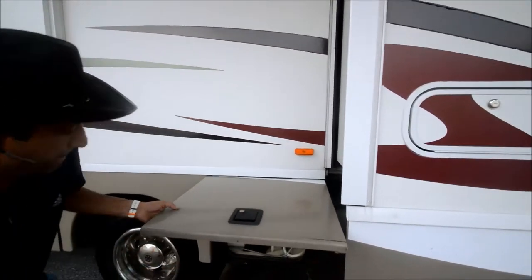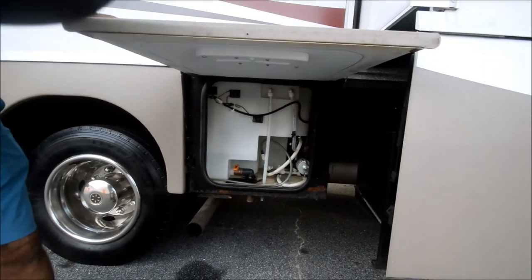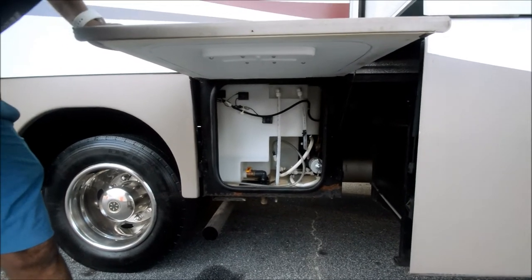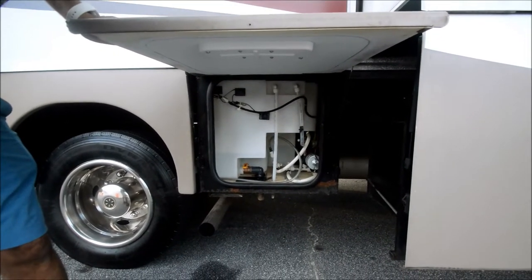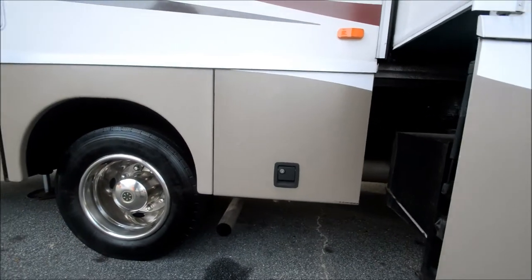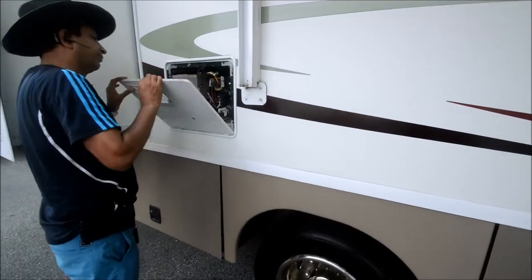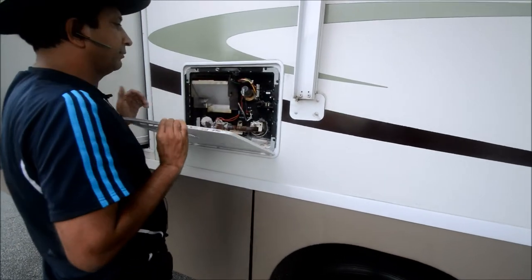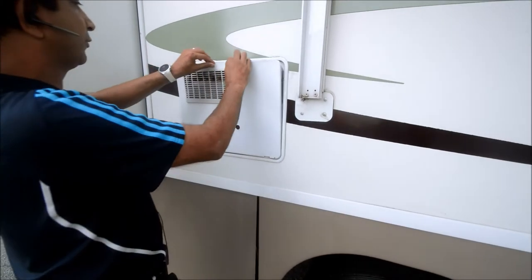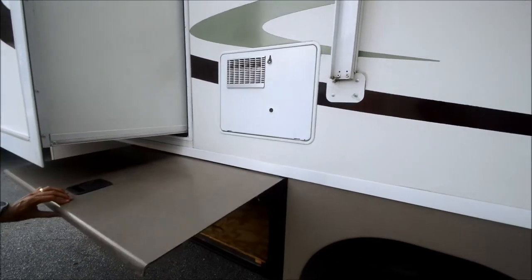That is your access to a fresh water tank — looks like about a 100 gallon tank. Take a look at all my pictures and description; it may be 90 gallon, I'm not sure. It's got easy access to a water pump should you ever have trouble. Six gallon hot water heater that runs on gas or electric. It's got a DSI — that stands for direct spark ignition — so you just flip a button inside the coach and it comes on.